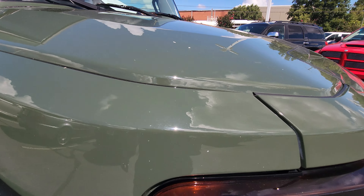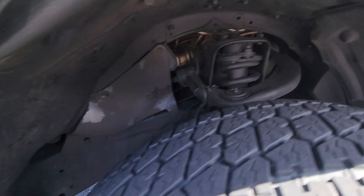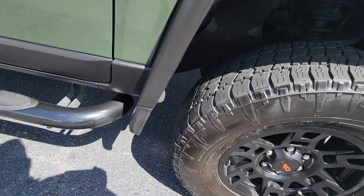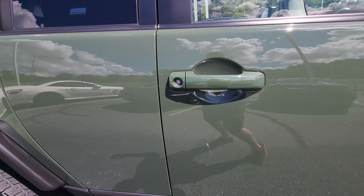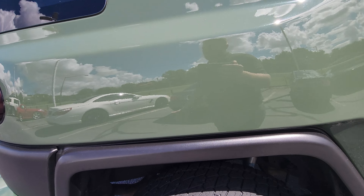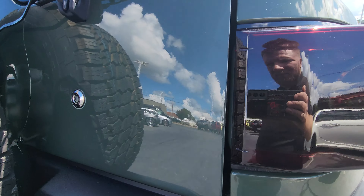Got some nice TRD off-road wheels. Looks like we got a little spot there. Some nice fog lights. Painted-to-match Toyota emblem.